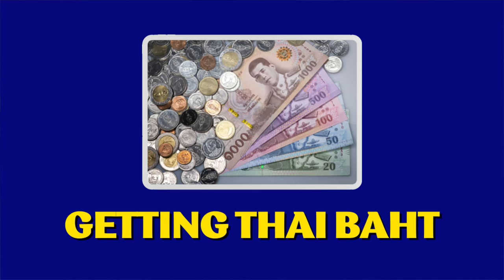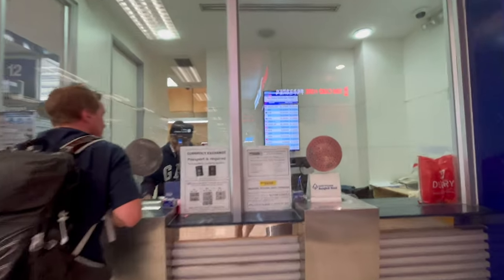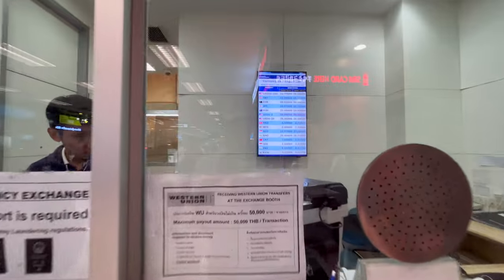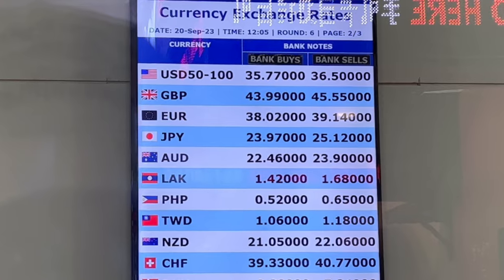How about getting some Thai baht? You've got a couple of options here in terms of getting your money converted. If you've got actual currency, you can go to a currency exchange booth — they've got a few banks here, all with slightly different rates, so just look and compare. They'll have a buy and a sell rate; you're going to be getting the buy rate because you're buying Thai baht.